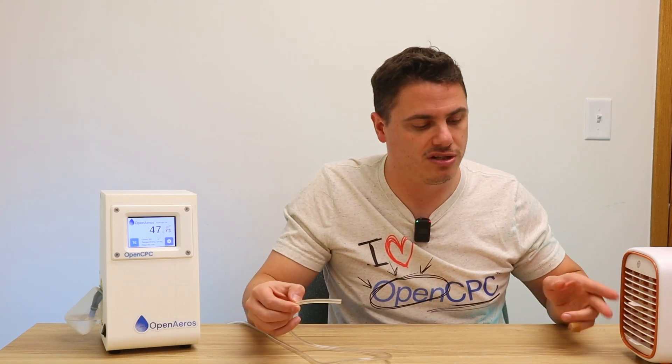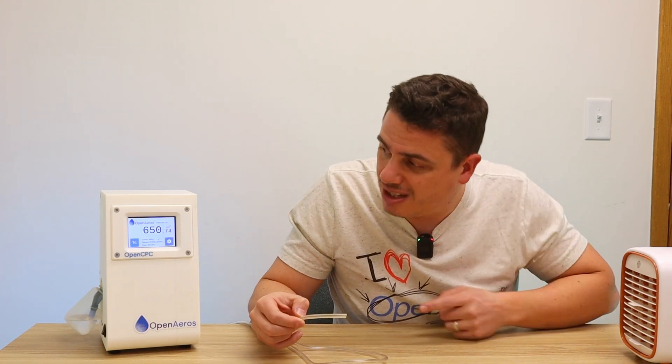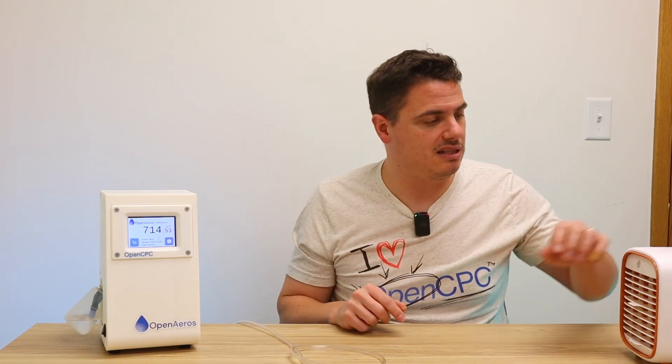Now how well does it work as a personal air cleaner? What does that concentration look like if we pull it a few feet back? We're sampling that same concentration and you'll notice the concentrations go back up to basically where we started. What this really indicates is that personal air cleaning might be much harder than people think, and having a CPC makes it easy to show that.